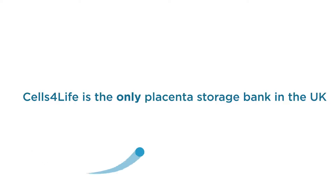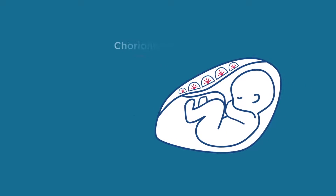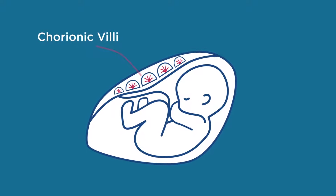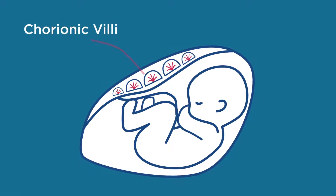We are the only placenta storage bank that gives you the option to store placental cells and the amnion. Placental cells are taken from the chorionic villi — small tree-like structures that extend from the outer membrane of your placenta. During pregnancy, they ensure your baby receives the nutrients needed for growth.